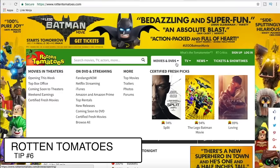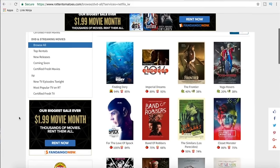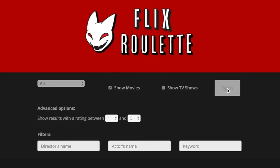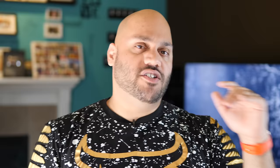Next up is the Rotten Tomatoes Netflix section. If you don't want to use a Chrome extension, you can go to RottenTomatoes.com and look at their Netflix streaming section, which has ratings for everything available on Netflix. Next up is Netflix Roulette. Sometimes you don't want to go to Rotten Tomatoes — you just want to see something random. The Netflix Roulette website lets you spin for a random pick, or you can put in parameters like wanting a TV show, a movie, or a specific director, and it'll show you something random.